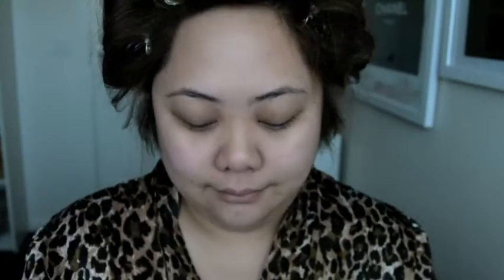For foundation, I'm using the Rimmel London Lasting Finish Foundation in 300 Sand, and I'm applying that with my Sigma Round Kabuki Brush.